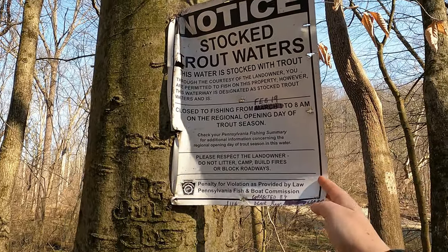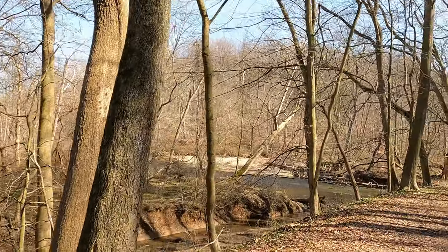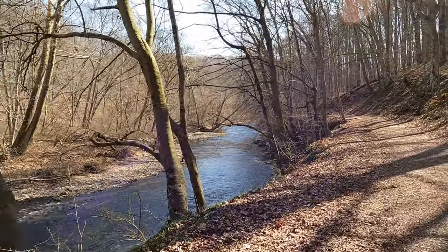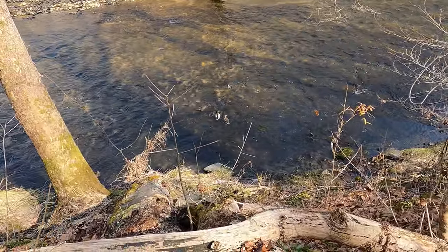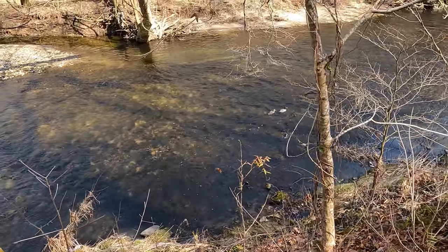It looks like you can catch trout in these waters — they're going to stock it soon for the year. I hope that wherever you are, you're starting to see signs of spring and that the weather is improving. We're certainly starting to see signs of spring here, seeing the sunshine again. There's a little mallard pair — they've had enough of us and they're floating away as fast as they can. We've disturbed them.